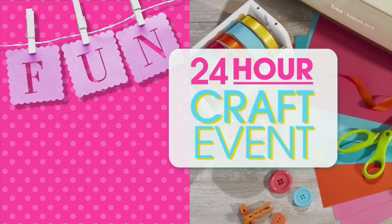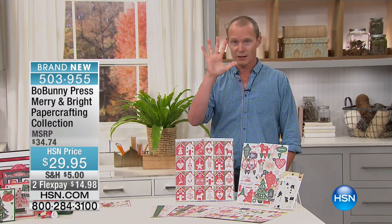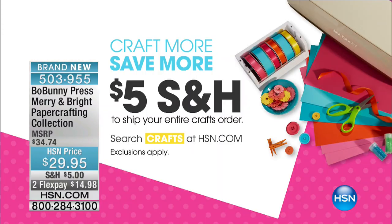Straight $49.95. It's a 24-hour crafting event. I also want to remind you: $5 to fill your cart. You heard me correctly — $5 to fill your cart.